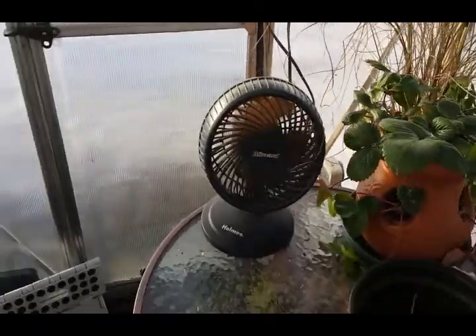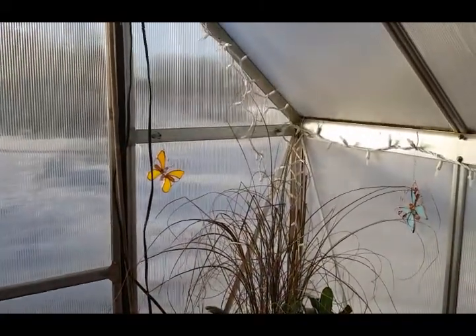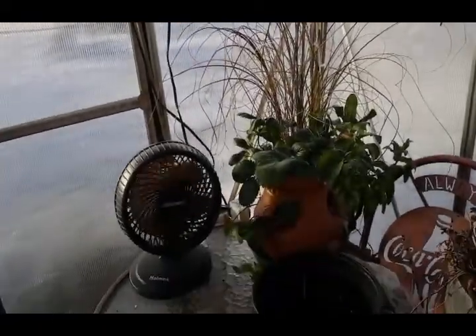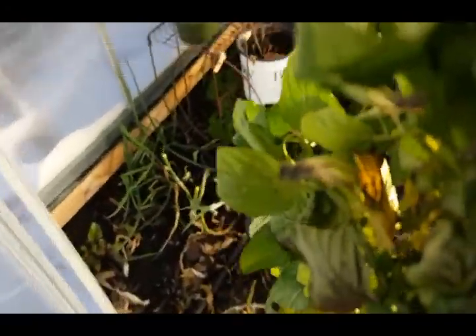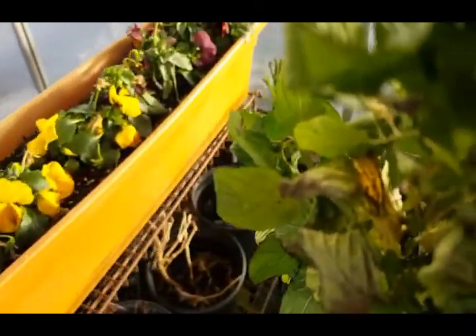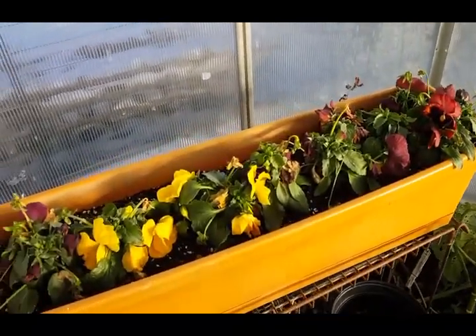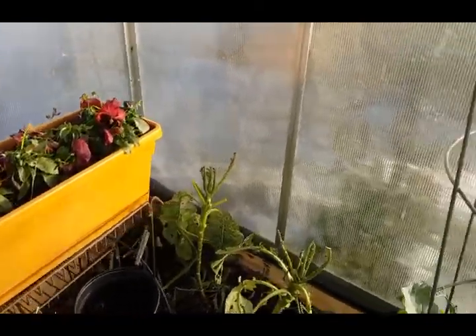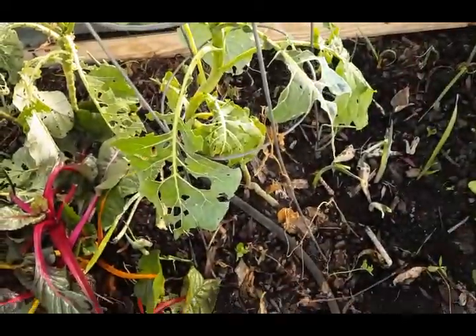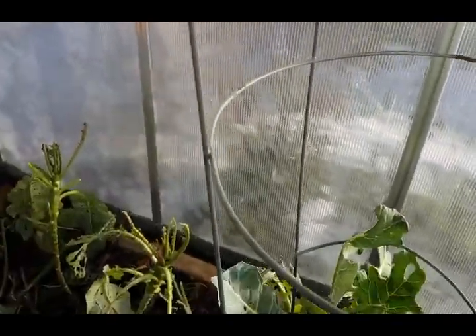I turned the fan off when I came in because it was early and still kind of chilly — I turned the heat up and the fan off. But I am exiting the building. I'll give you a quick look at what's going on in Greenhouse 2. Snow — I have snow. I would like to make room for these pansies in Greenhouse 1 on that table, but not today. Broccoli — not looking great, but if I could get some broccoli I would forgive it.